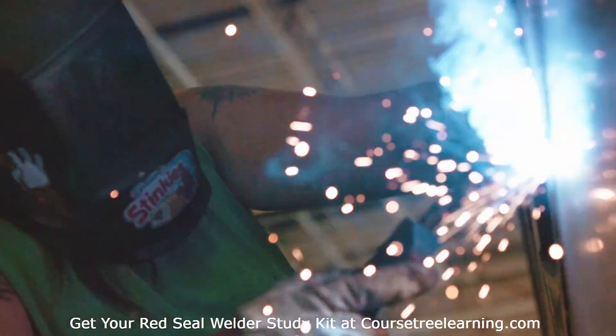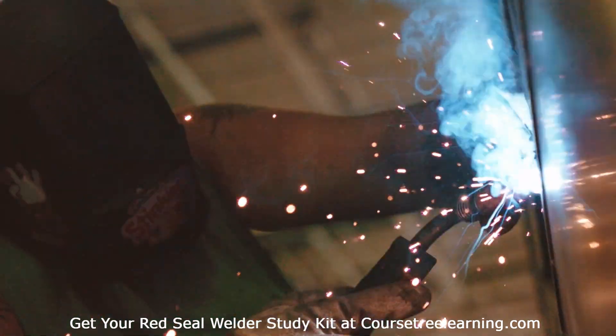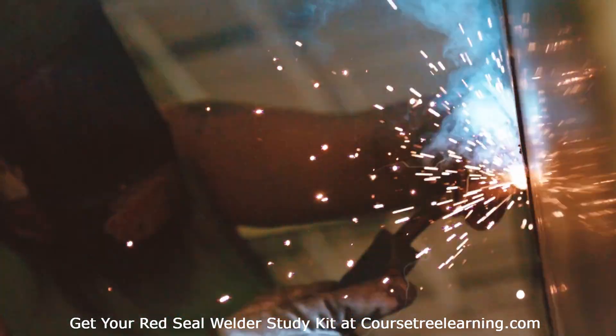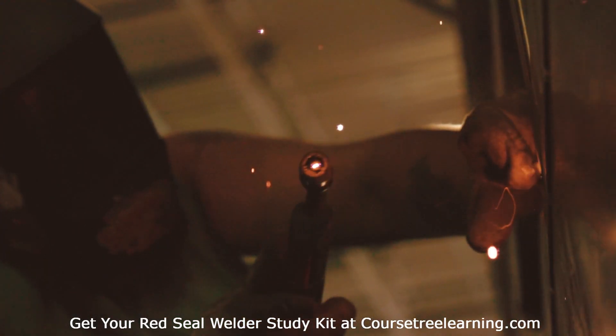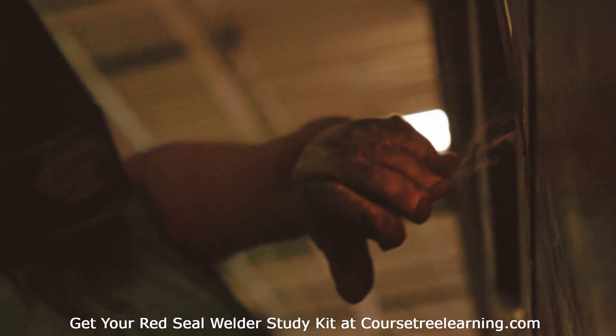Step-by-step Exam Preparation Guide. Understand the exam requirements: review the Red Seal Welder Exam Curriculum Guide and download the Red Seal Welder Exam Question Study Kit for comprehensive preparation. Register for the exam: visit the official Red Seal website or contact your Provincial Trade Certification Authority, and submit required documents including proof of apprenticeship completion.